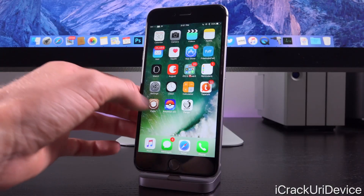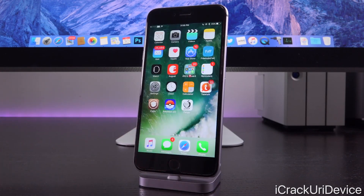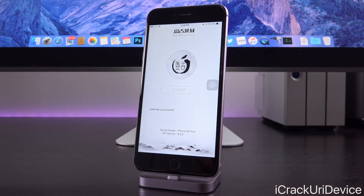Hey, what's up YouTube, it's Icy, and today I wanted to create this video to discuss something very important in the realm of jailbreaking, specifically related to the iOS 9.3.3 jailbreak and which tool you use — either the PP Helper app, which installs the PP Combination Pangu app in Chinese, or Cydia Impactor, which installs the regular Pangu app in English.